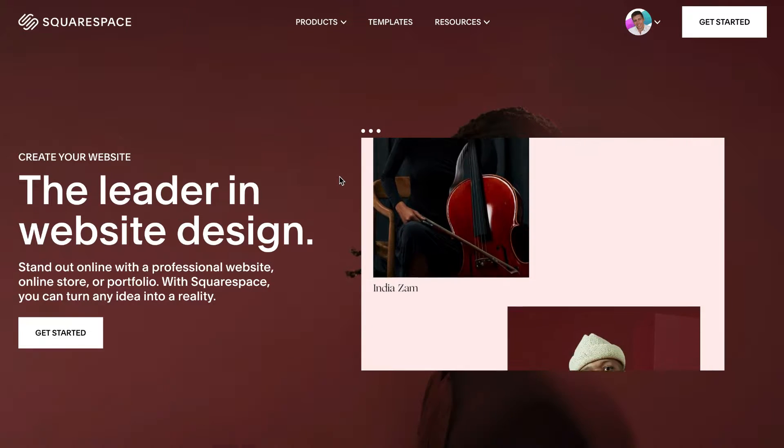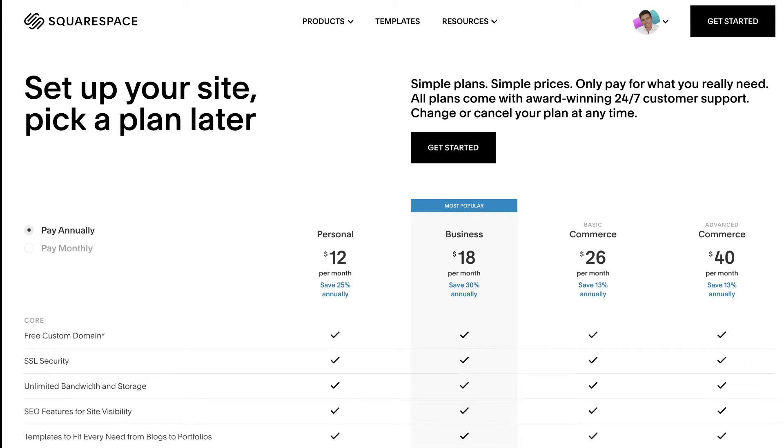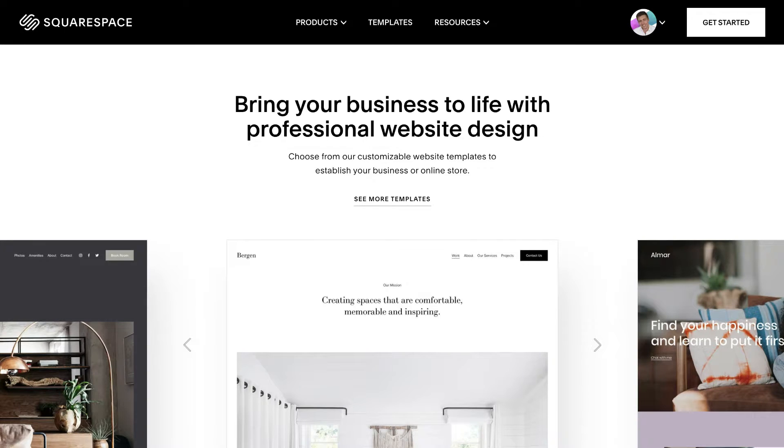The next best e-commerce website builder is Squarespace. Squarespace is a more high-end website builder starting at around $26 per month for a basic e-commerce plan, and it's not just for selling products online but also for any business website you can think of.